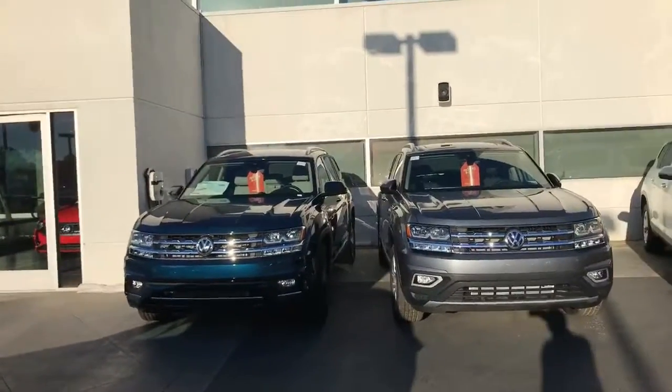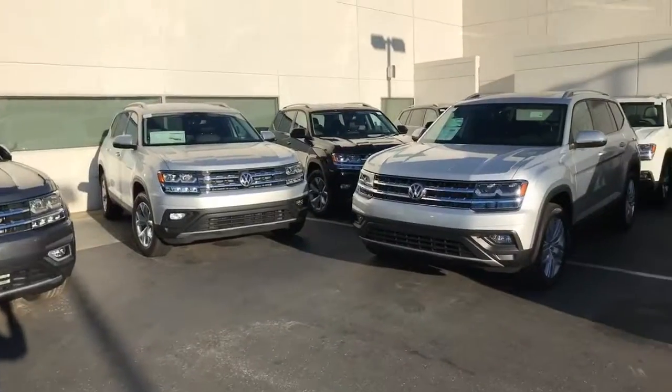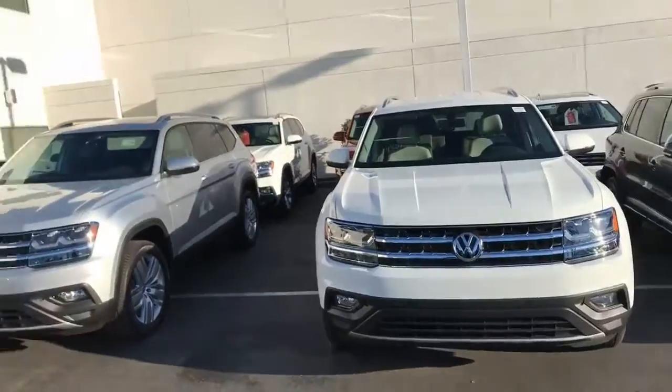Hi guys, Curtis Kelley here at Capital VW. Just want you to know every car in our inventory is on sale. I'm going to start here with the Atlas. I have 2018s and 2019s on sale.